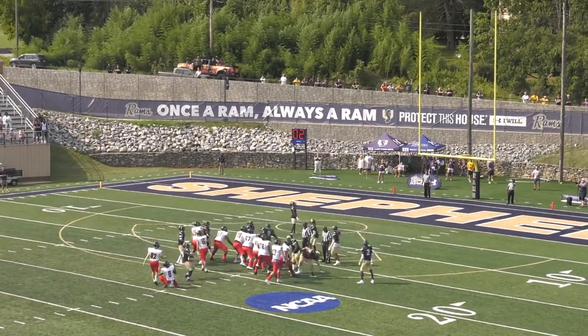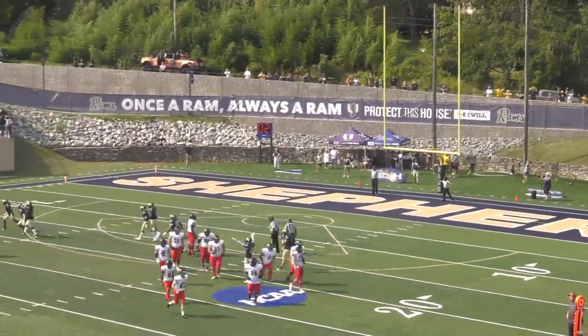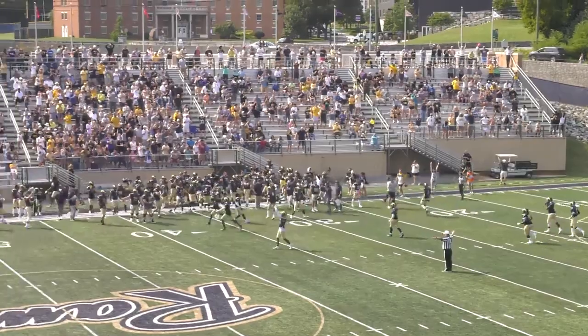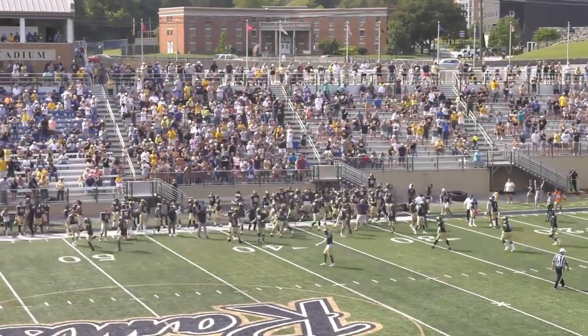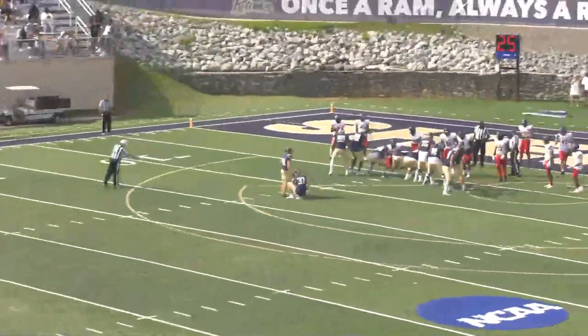High snap, but a good hold, and the kick is up. No good. No good from 34 from Betko. So Shepard can win with a field goal here — this is for the win from 24 yards for Jacob Haney.